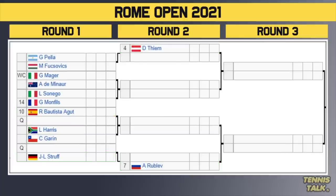Going to the second quarter of the draw, we've got Dominic Thiem, the number 4 seed, who gets a bye in the first round. He'll take on the winner of Pella versus Fuchovic in the second round. Then we have Major versus Dimonor, with the winner taking on either Sonigo or the number 14 seed Gael Monfils, who we haven't seen for a long time. Good to see Monfils back in the draw.